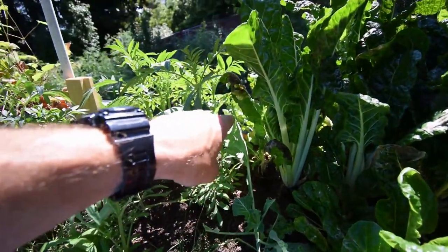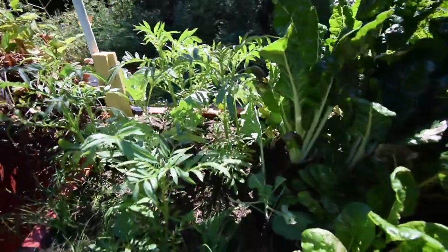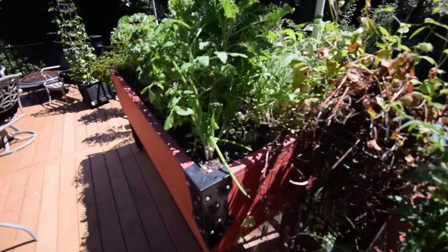You see the wasps though — they're flying around in here looking for the caterpillars. So they're doing their job hunting, which is always a good thing.